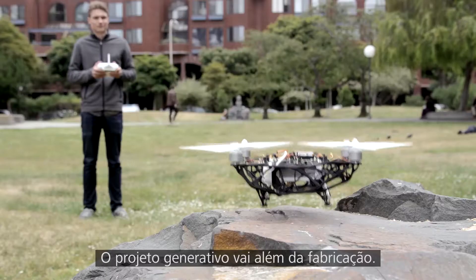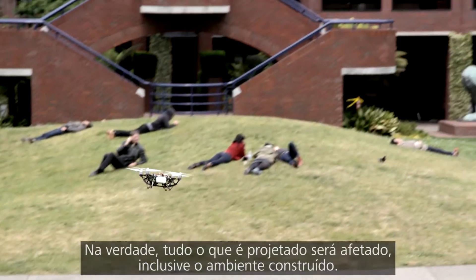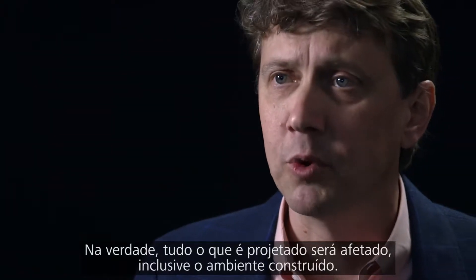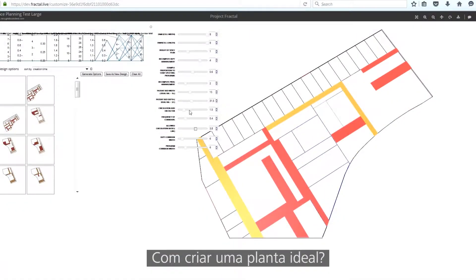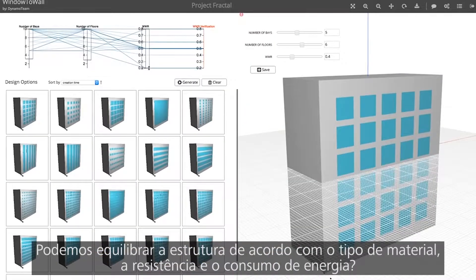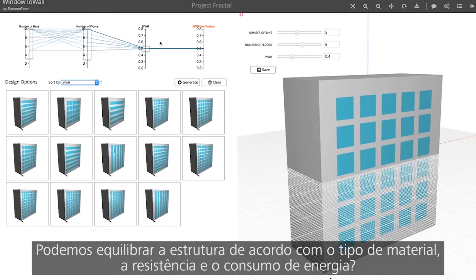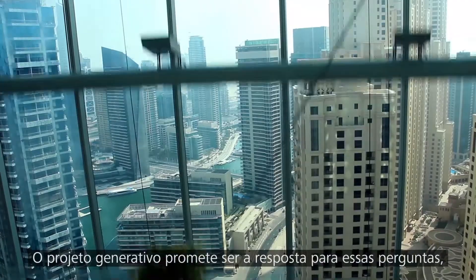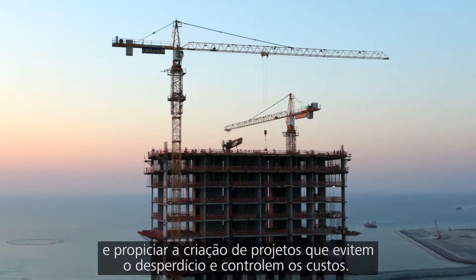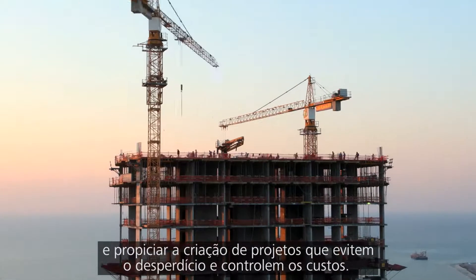Generative design extends beyond manufacturing. In fact, everything that's designed would be affected, including the built environment. How do you create an ideal floor plan? Can we balance structures for material type, strength, and energy consumption? Generative design promises a way to answer these questions and to create designs that avoid waste and control cost.